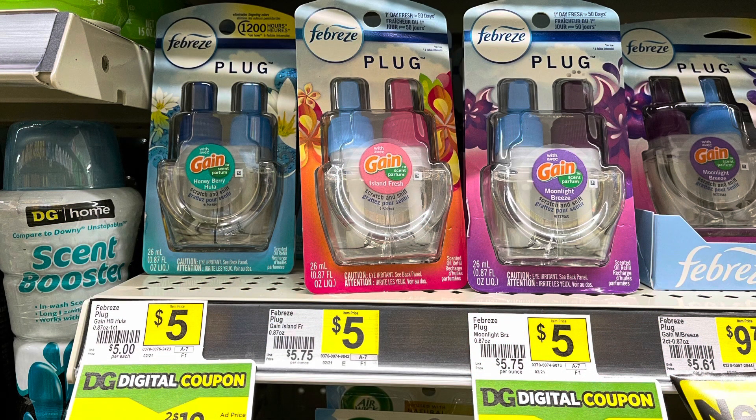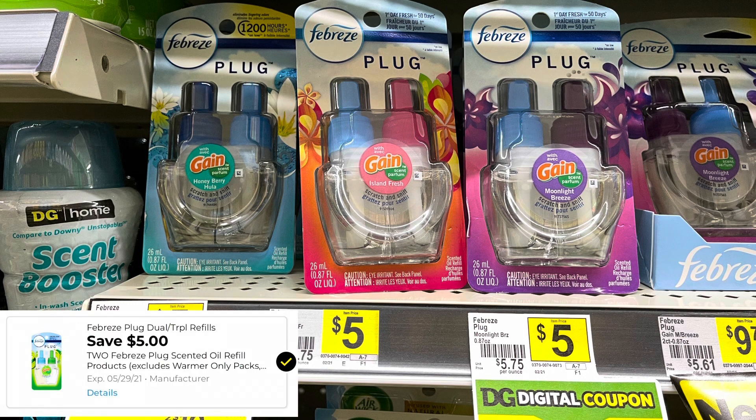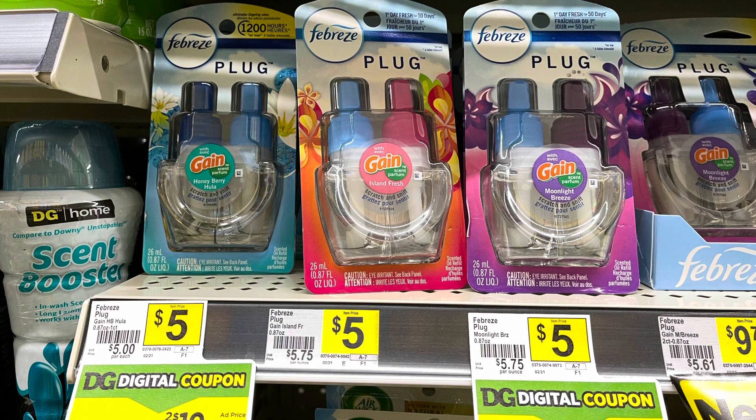The Febreze plugs are $5 each. You can pick up two of them for $10, use that $5 off two digital coupon, and pay $5 for both or $2.50 each. This is another great option to add into that $5 off $30 Gain deal.